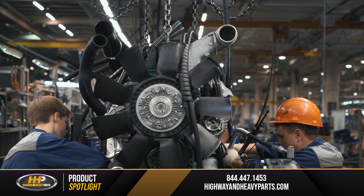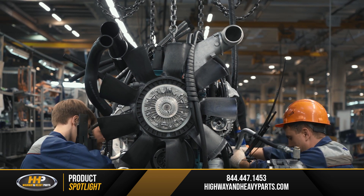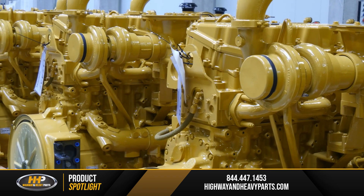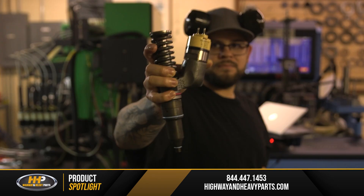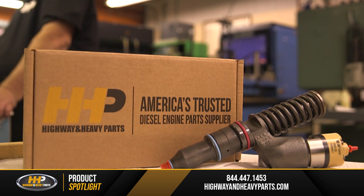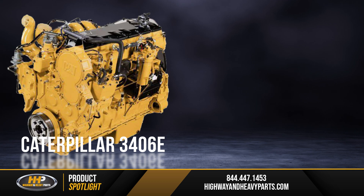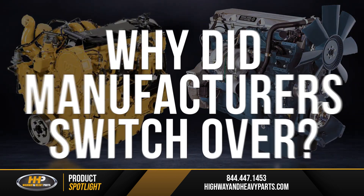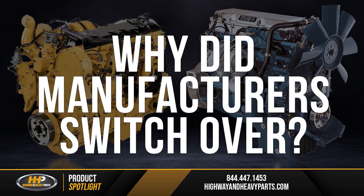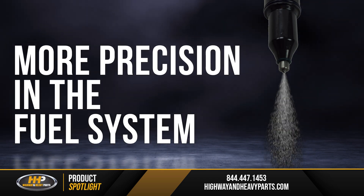Around 1994, many diesel engine manufacturers like Caterpillar and Detroit Diesel began to move away from mechanical injectors, instead building engines with electronically controlled unit injectors. The first examples were the Caterpillar 3406E and the Detroit Diesel Series 60. The reason for the switch was simple: more precision in the fuel system.